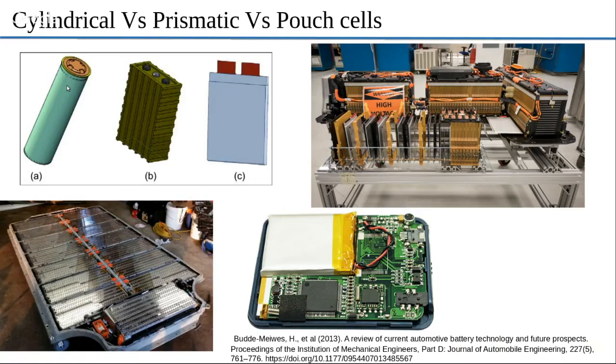One is cost — cost per kilowatt hour is still cheaper. Second, the metallic jacket around the 18650 gives structural rigidity and can be used as scaffolding, so the floor of the Model S can take the load and provide integrity that pouch cells are unable to. Pouch cells are bigger and have a flat surface that doesn't provide any kind of structural support.